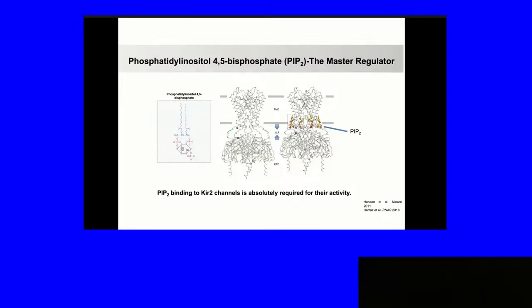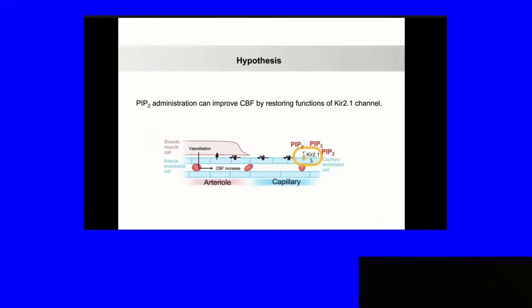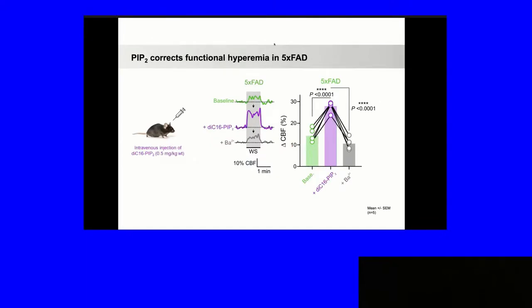There is a very substantial literature from humans and mouse models showing a deficit in PIP2 in Alzheimer's disease and in aging. These results could be a partial explanation for some of the defects that happen as a consequence of lower PIP2 and inositide metabolism. So the question is: can giving PIP2 restore blood flow? This shows that 15 minutes after IV PIP2, the increase in blood flow is restored to the control level. And it's the barium-sensitive component that's restored — baseline deficit, PIP2 restoration, barium confirms it's the barium-sensitive component.